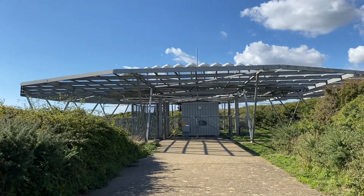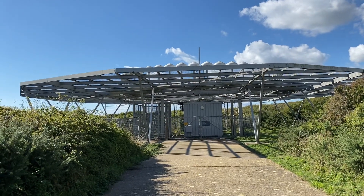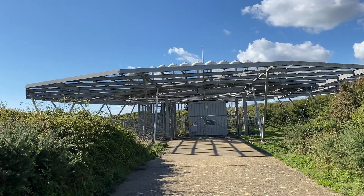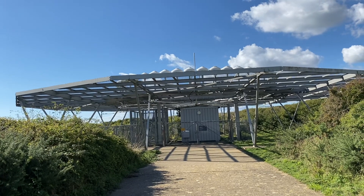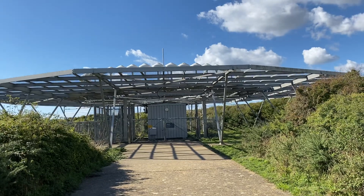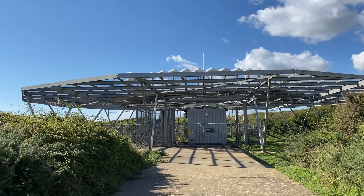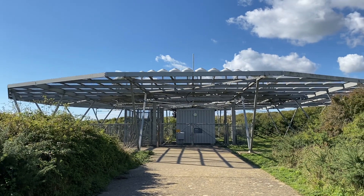Also, a bit of local history — apparently the local residents here used to put fake lights on the cliff to try to attract ships and cause them to run aground. These fake harbour lights would cause the ships to be wrecked, and the locals could go down and loot those wrecked ships.